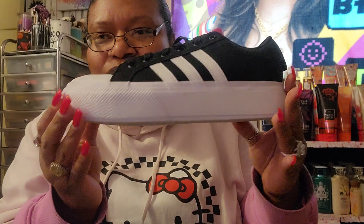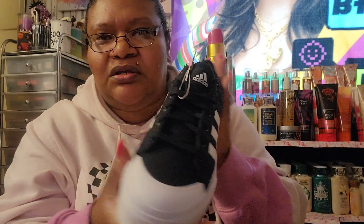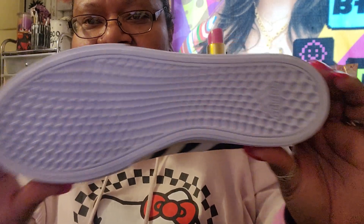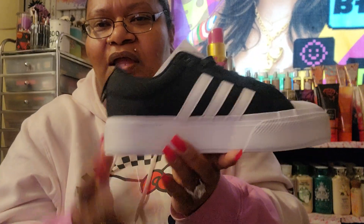I went to JCPenney and got some Skechers shoes — the Bravada 2.0 platform. It says skateboard shoes, but y'all know I'm not skateboarding. Let me show you — they are so chunky and cute! This was the only size they had. I cannot wait to wear these.